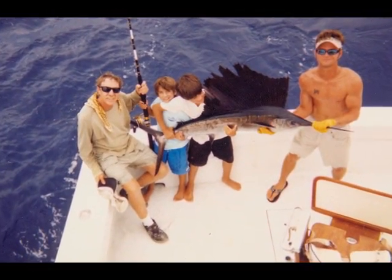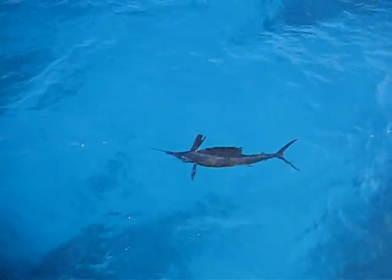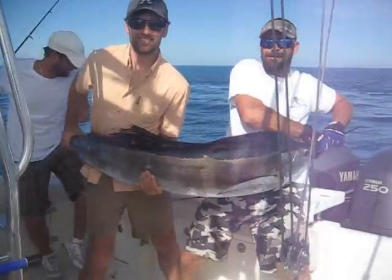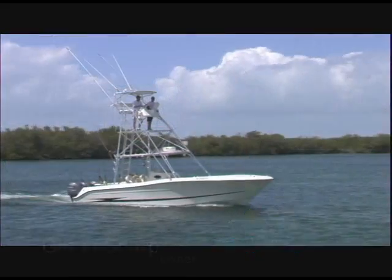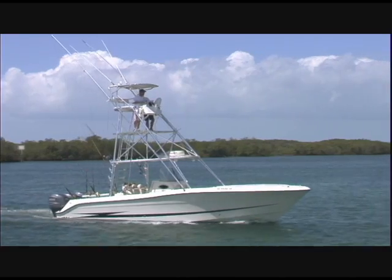In the wintertime, we get a really big migration of sailfish. We also have a custom 30-foot tower that enables us to spot fish from high above the waterline, which is great for fishing down here in the Florida Keys.